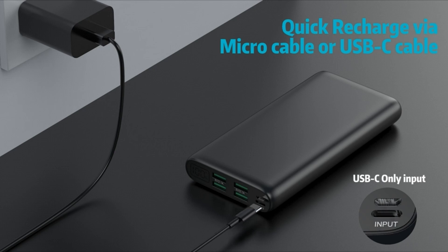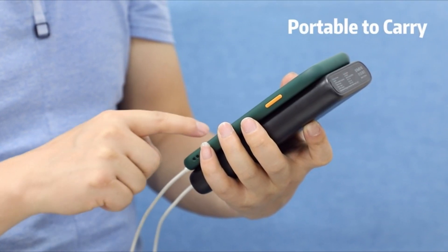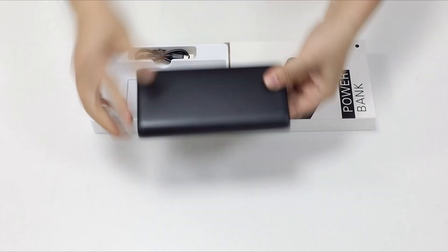So guys, this was the video about the 3 best Samsung S22 accessories. All the links are given in the description — do check them out. If you enjoyed the video, be sure to hit the like button and subscribe to our channel for more videos. Thank you.